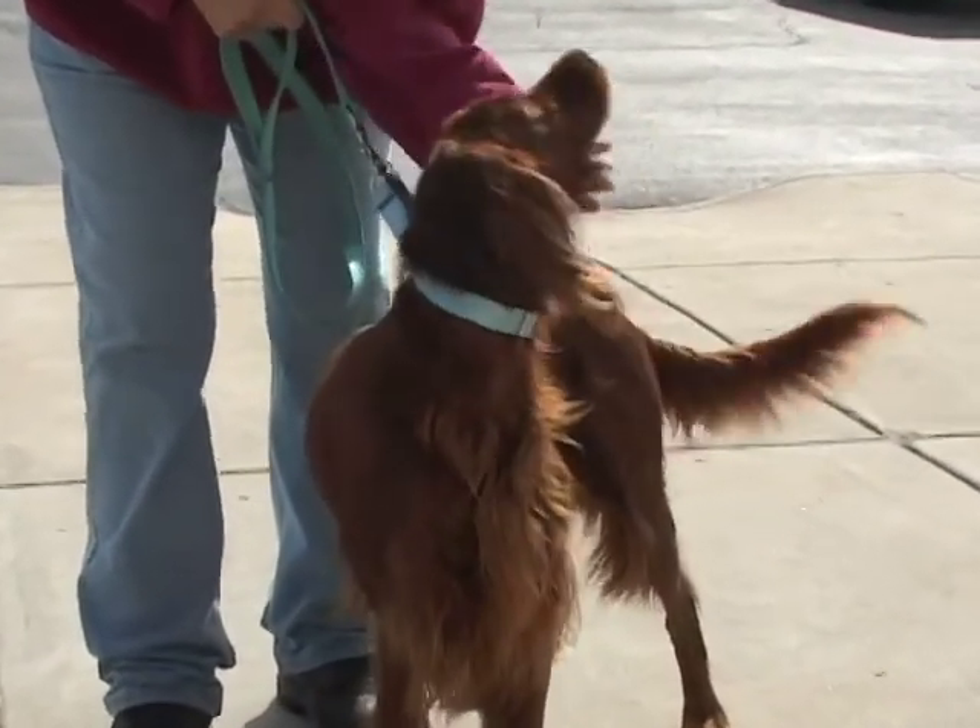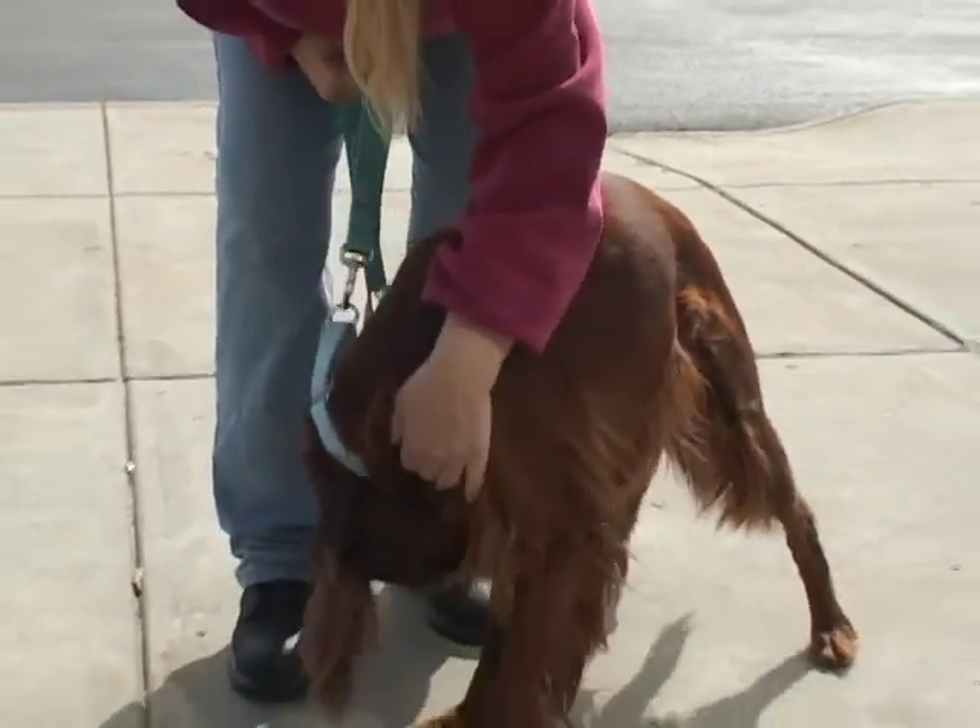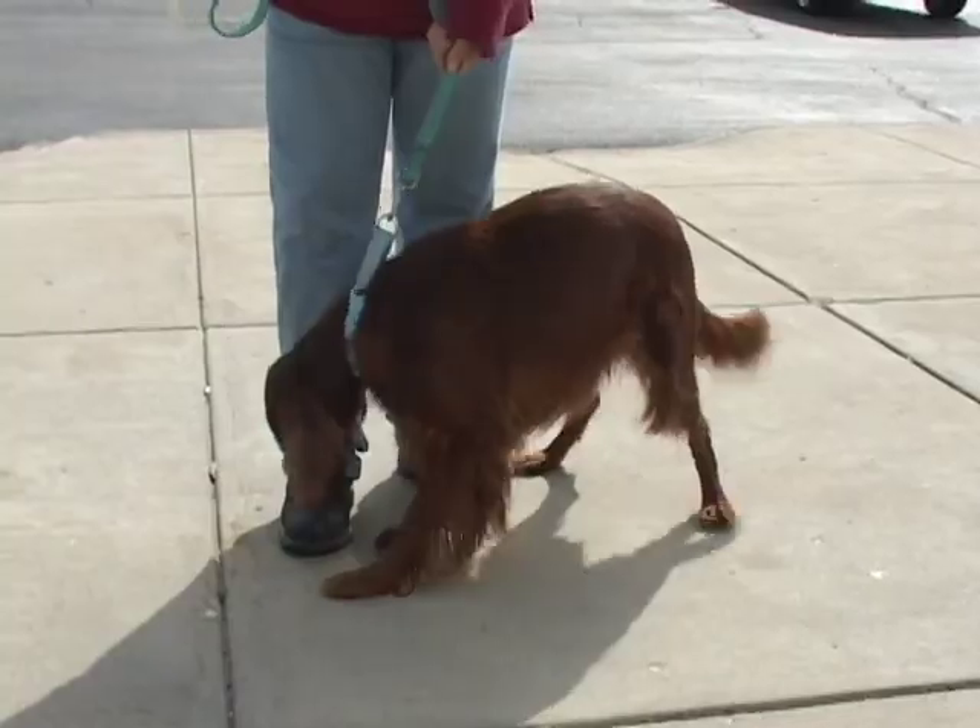She seems incredibly affectionate and she's absolutely lovely. I can't say anything else about this dog except that she apparently is just terrific. She's waiting for a home, and her name is Sandra Dee.